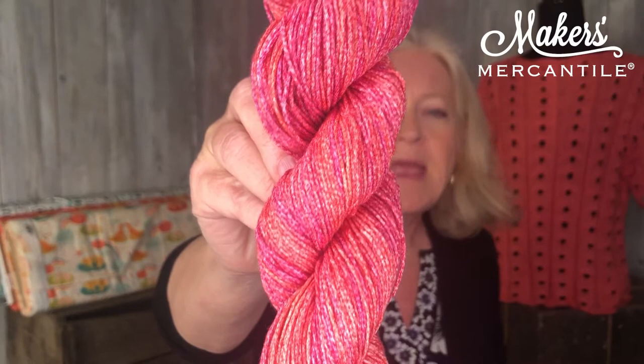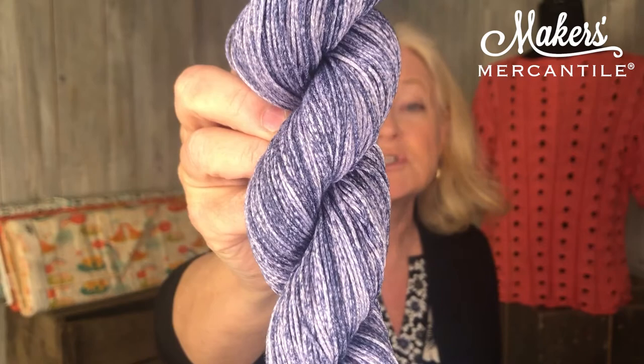Makers Mercantile still has our two exclusive colors. One of them is called Coralicious — it's a tonal with pinks and oranges, everything from pink to orange in it. It's really, really pretty when knitted up. We also have one called Doable Denim, which has a lot of different shades of blue in it. So those are Maker's two exclusive colors.